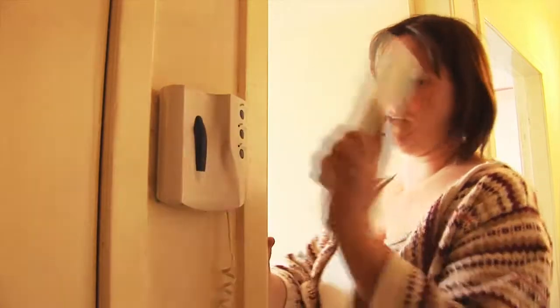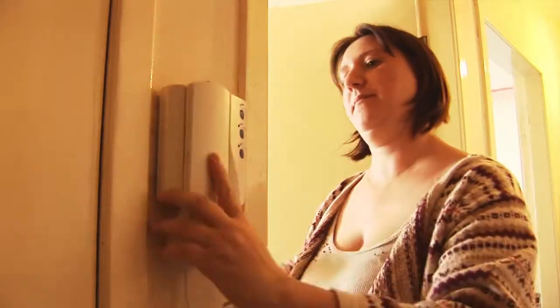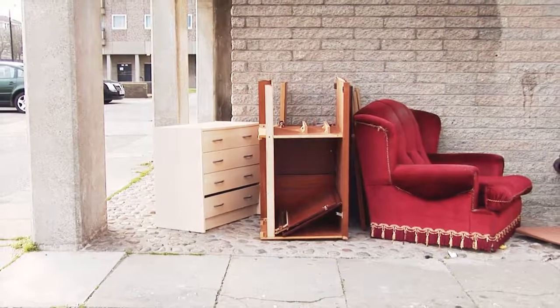If someone does buzz your intercom, only allow entry if you know it's safe to let them in. Never store combustible items in communal areas such as drying rooms, corridors or stairways, because this will increase the risk of someone deliberately starting a fire within the building.